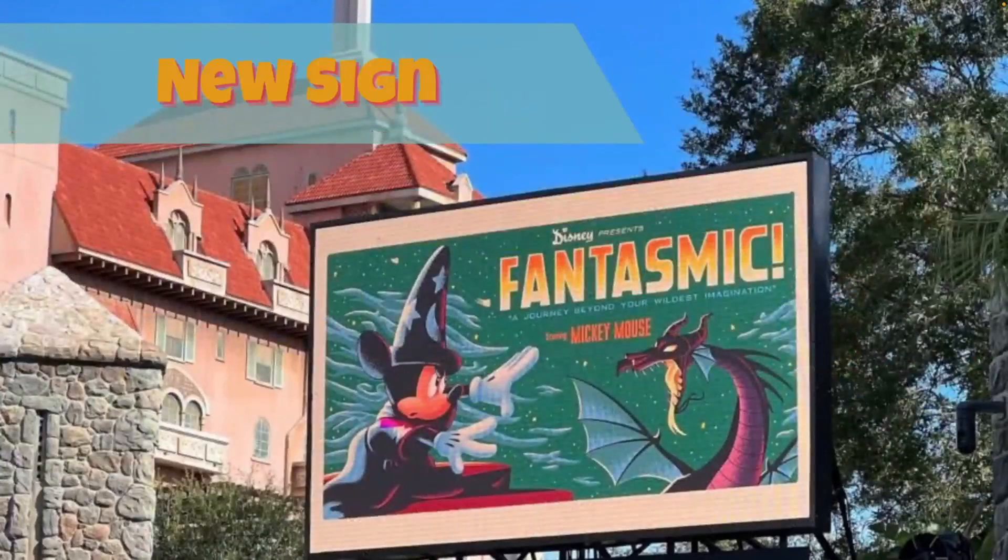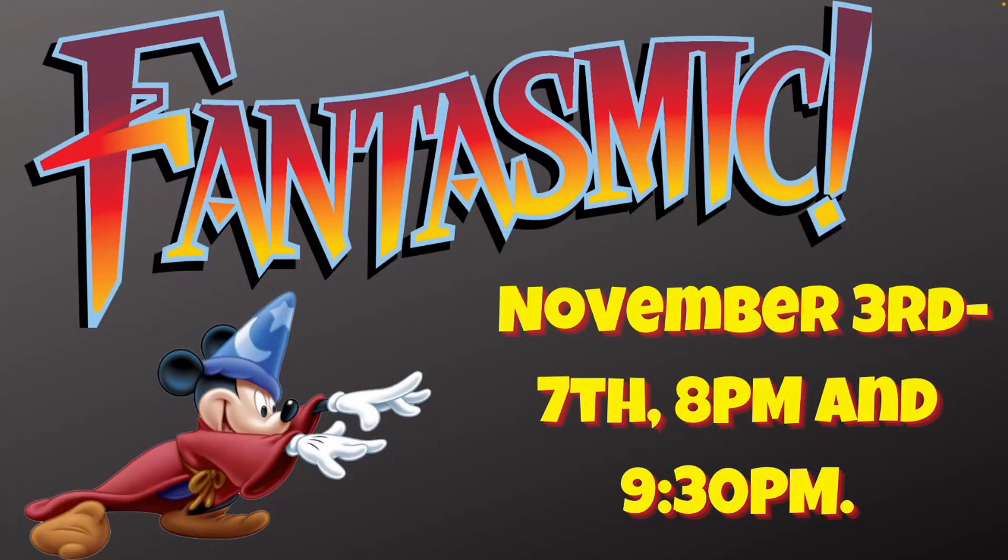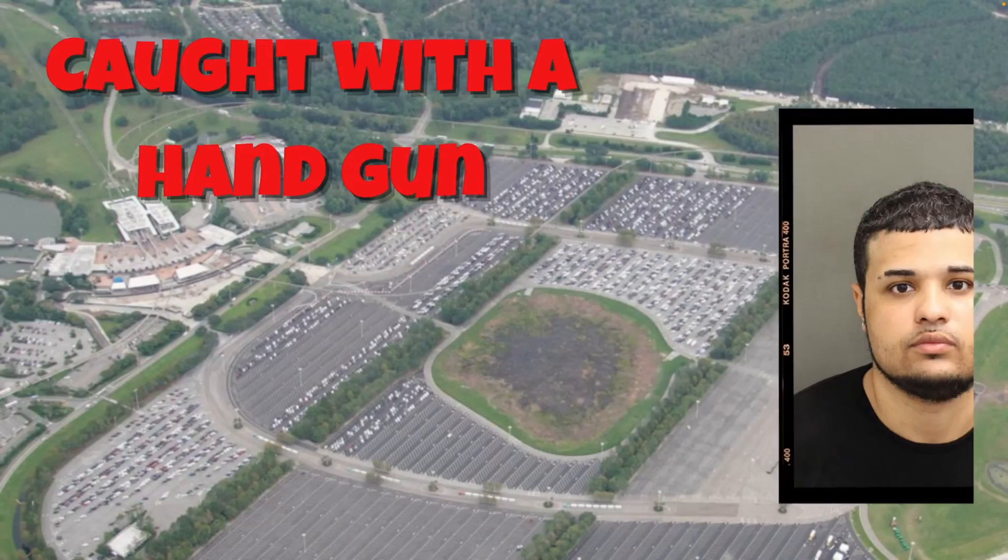Fantasmic is returning on November 3rd. From the 3rd through the 7th there will be two shows — one at 8 p.m. and a second at 9:30 p.m. — to accommodate the expected large crowds. After November 7th it drops to one show per night. I couldn't get a park reservation for November 3rd but I'm going on the 4th, so I'll be able to catch the show. Just keep in mind: two shows November 3rd–7th, one show from November 8th onward.